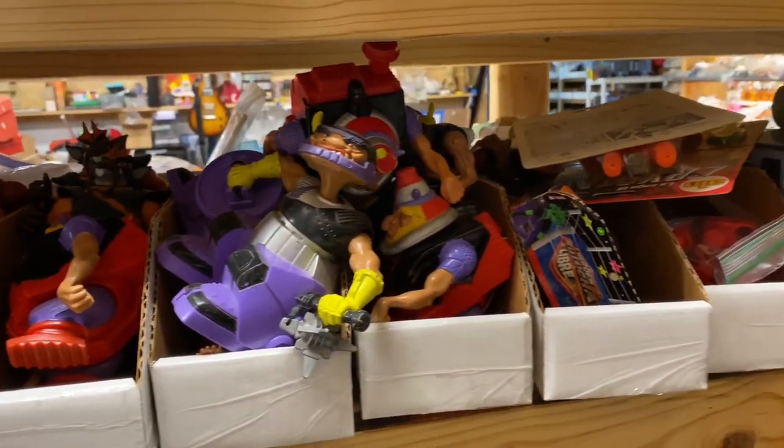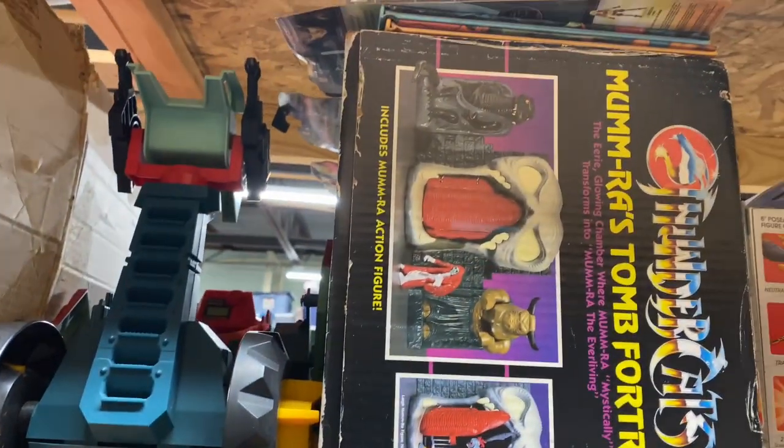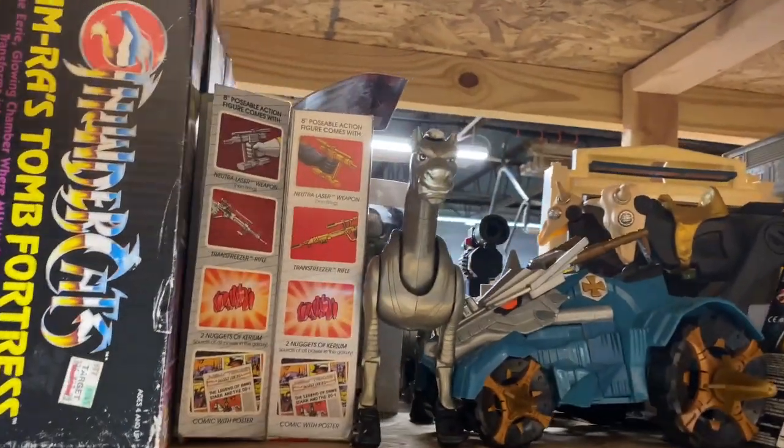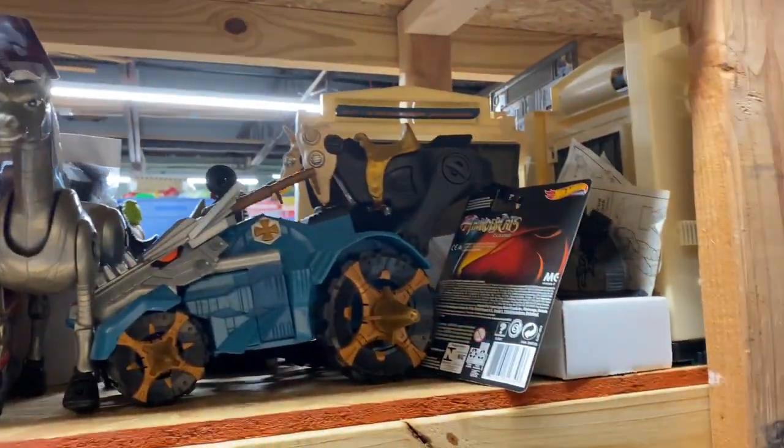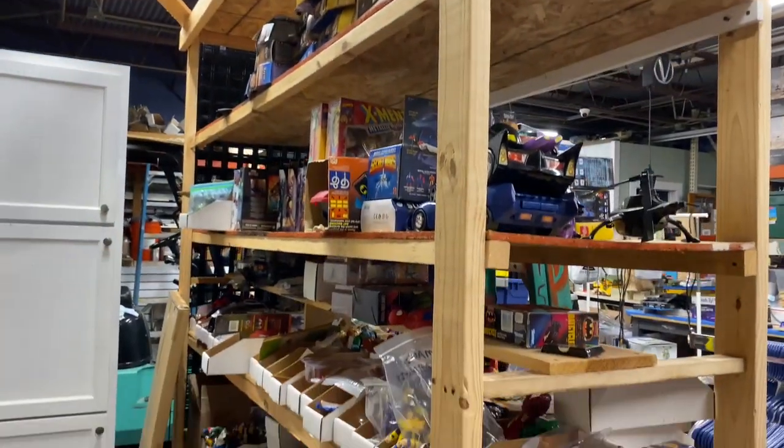My girlfriend called me over because she found this very cool vintage Ninja Turtle bowling set — this thing is awesome, it's huge, and the box was pretty big. Very cool to see — never seen this before. I've seen the hockey set, which is always cool to see, but this is the first time seeing that little bowling alley. Thundercats up here — Mumm-Ra's Tomb in the box, very cool. 30-30 from BraveStarr hanging out at the very top — awesome toy line.